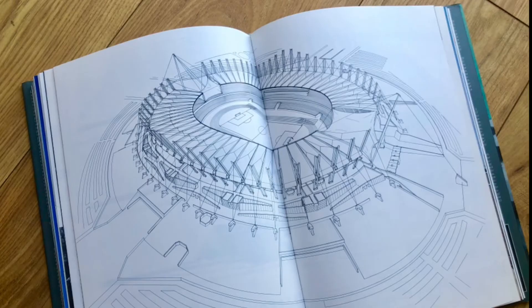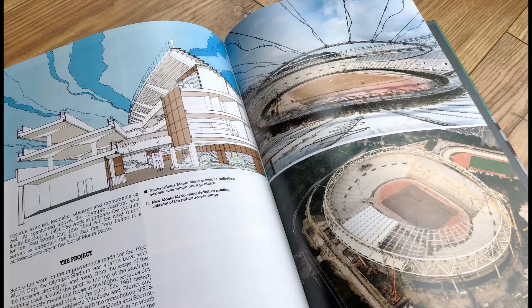It's hardback, 450 pages, fully bilingual Italian and English language, and really heavily illustrated as well — loads of drawings and pictures in there.